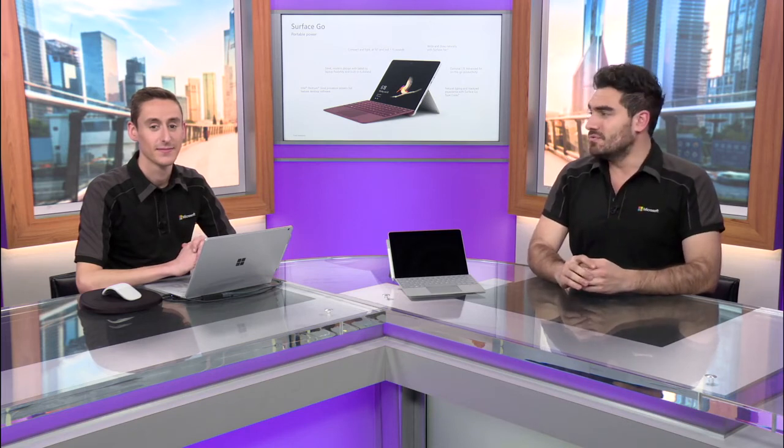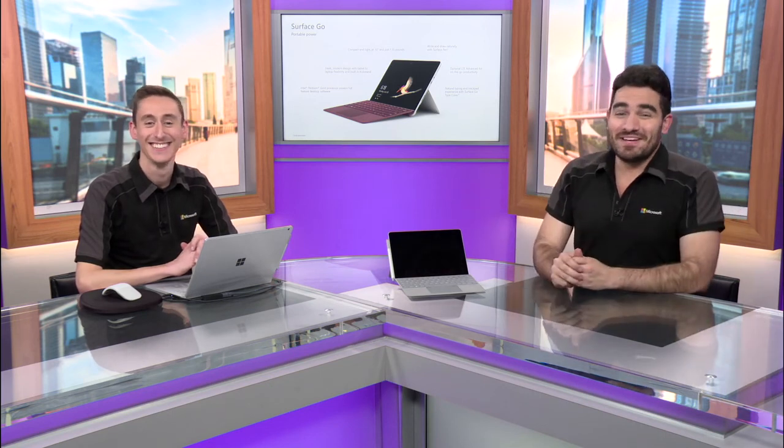We also want to turn it on and actually show you what we're able to do inside of it. So in this series, you'll see a whole bunch of different training modules taking you through different features of Microsoft 365 and Windows 10. So with that, we'll say go and be productive. It's been our pleasure, and we really hope you enjoy your new Surface Go.